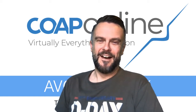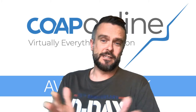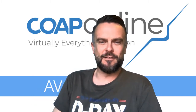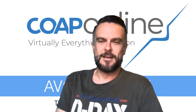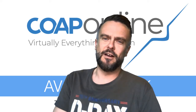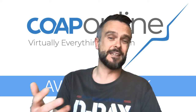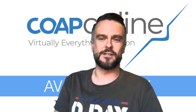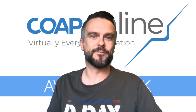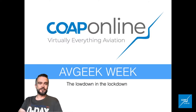Hi, how are you doing? I thought I'd give another dose of online AvGeek madness. It's Friday night and I've been thinking about doing something a little bit different — doing an online AvGeek week, a roundup of the aviation lowdown in the lockdown. Just looking through social media and checking out what's been in the news and giving my personal spin on it. I realise not everyone has a massive social media network, so I thought I'd do a quick video to make sure no one's missing out. This is AvGeek: the lowdown in the lockdown.